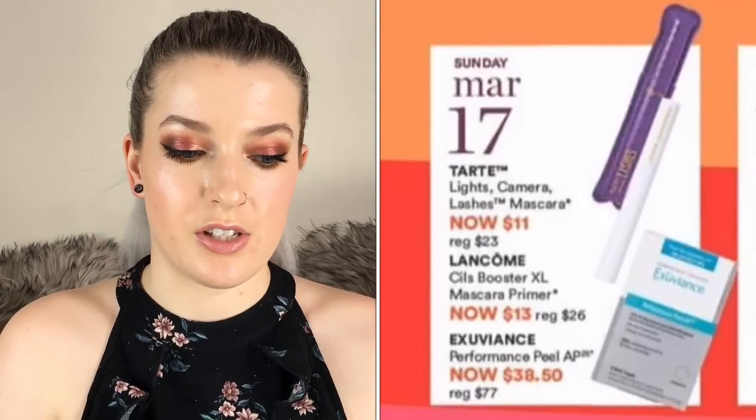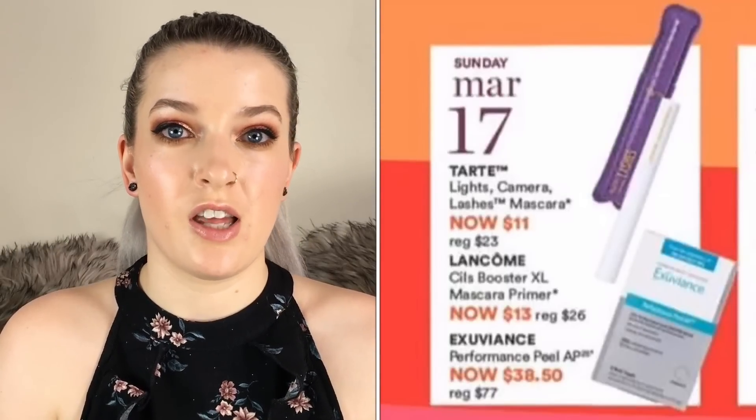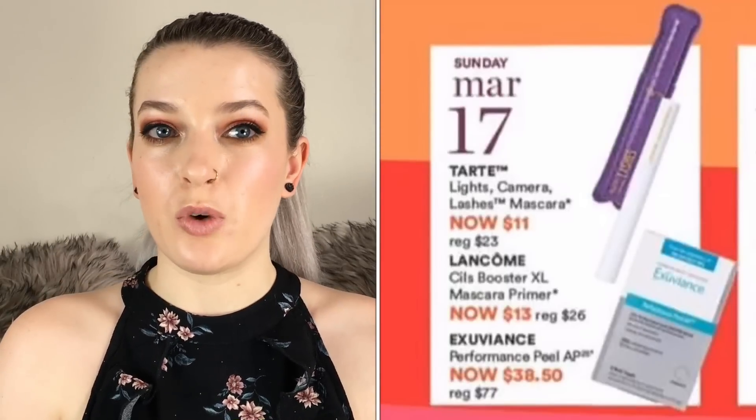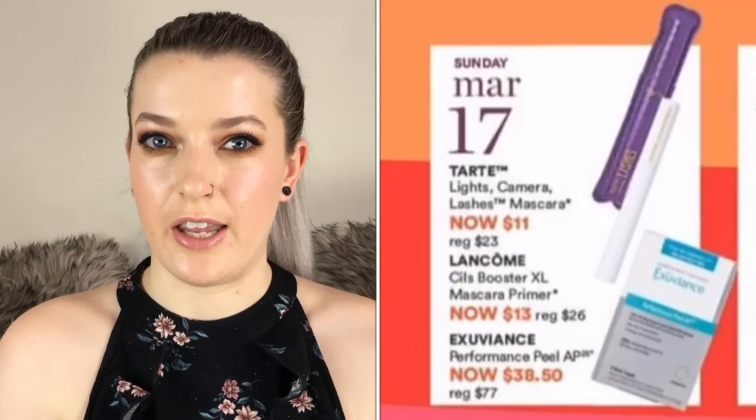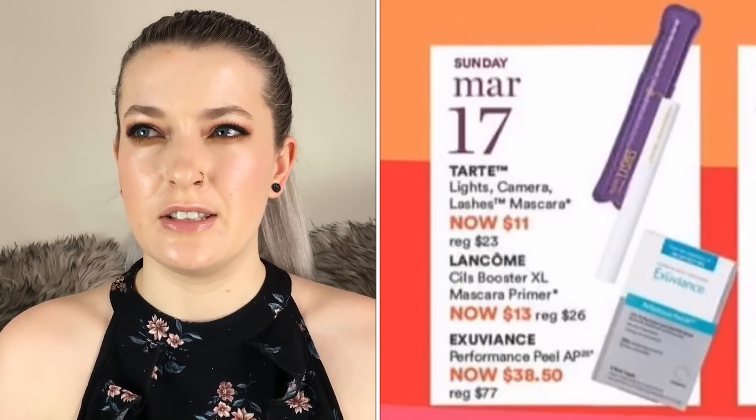On March 17th the Tarte Lights Camera Lashes mascara is going to be $11. I wouldn't recommend this mascara — I've tried it and I really don't like it, it's very dry and just not very good in my opinion. If you wanted to get a mascara from this sale I would suggest another mascara that we will be getting into.